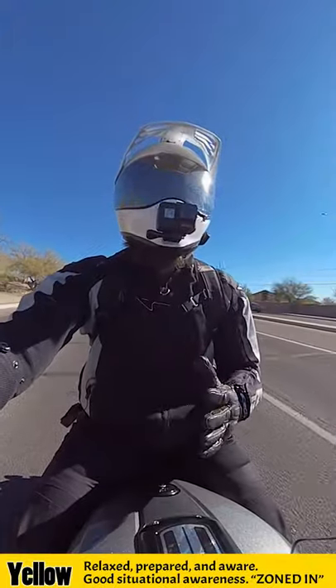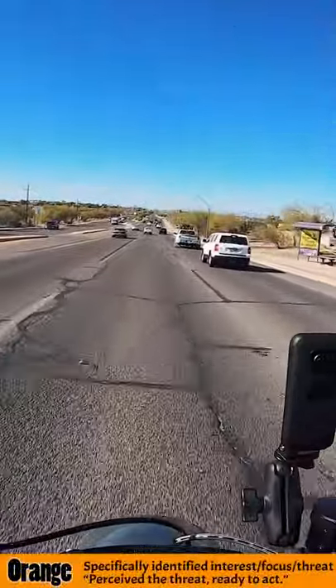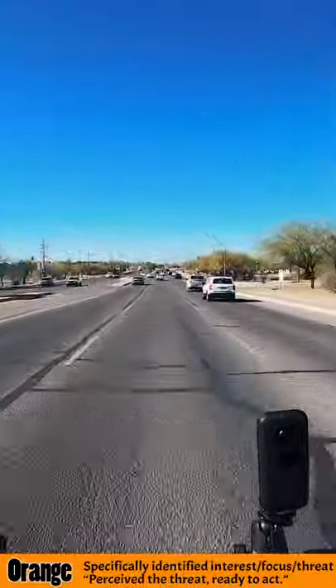Yellow stage is right now — I'm yellow staged in, I am zoned in. Orange stage is when there's a specific hazard or a certain situation that presents these hazards, like an intersection coming up right here.